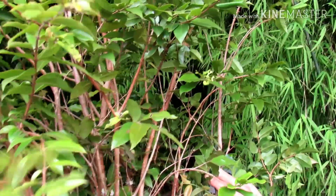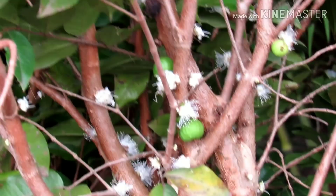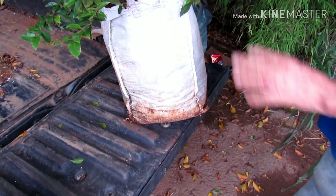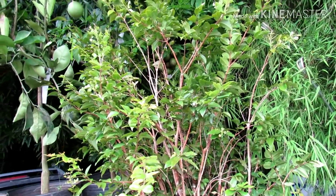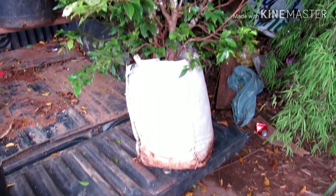Olha aqui o Sr. Veloso mostrando. O pé de jabuticaba tá saindo por 150 reais. Já cheio de florzinha pra dar fruto. Olha o tamanho, gente. Eu, se eu tivesse espaço lá em casa, eu levava e plantava. Eu tenho um bem pequenininho, que é daqui da banca também. Mas esse daqui realmente é bem grandão. Enorme.